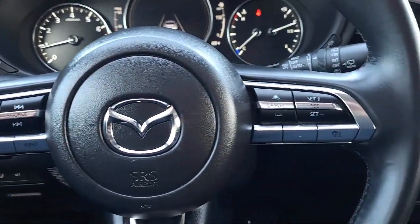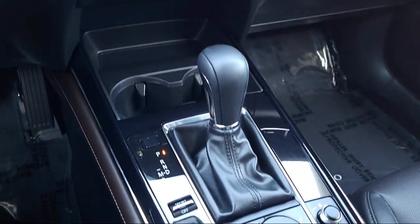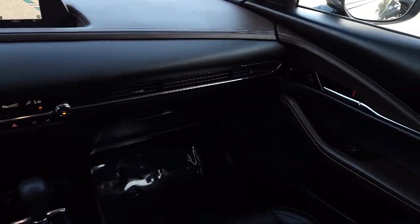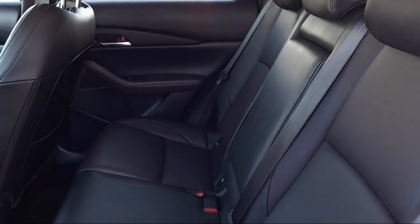Only the best maintained, late-model vehicles make the Mazda certified pre-owned cut. To be eligible, they must pass a 160-point inspection covering major to minor components, and each vehicle is tested to make sure it meets Mazda's highest standards.